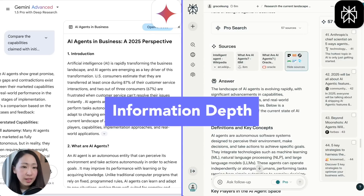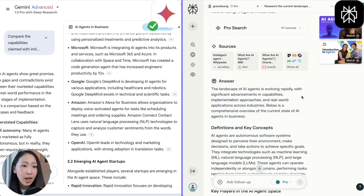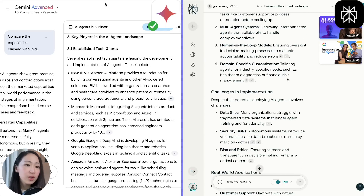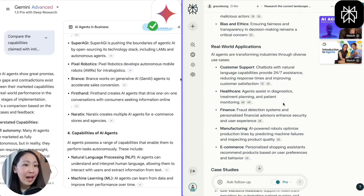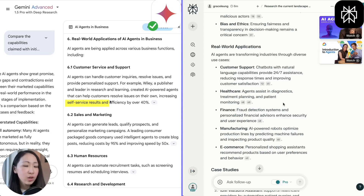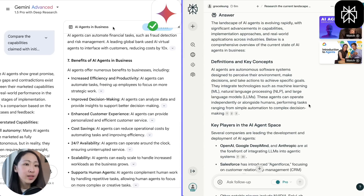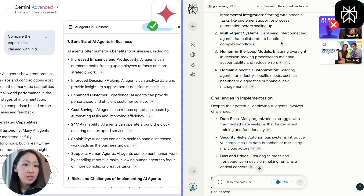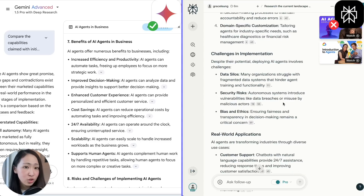As for information depth, Deep Research's response is more comprehensive, covering each question in the plan, well structured with good flow using different section headings, and uses specific examples with data — like in the WeWork application section, how customer service agents increased results by 40%. On Perplexity, it follows a similar structure starting with definition, key players, capability, and implementation, but the response is more condensed and higher level. So Deep Research has better information depth in this case.